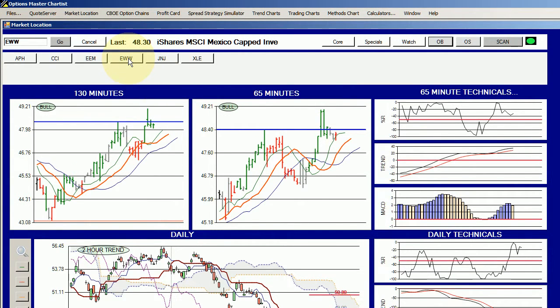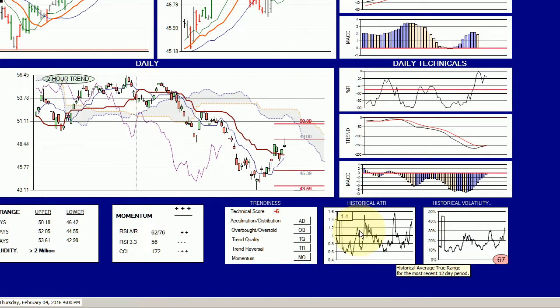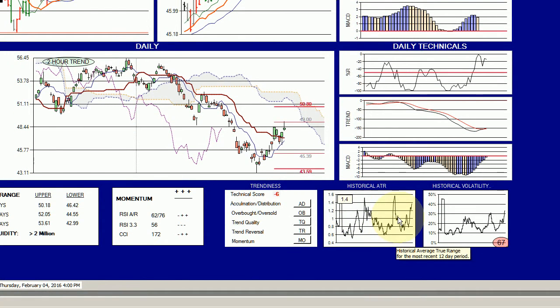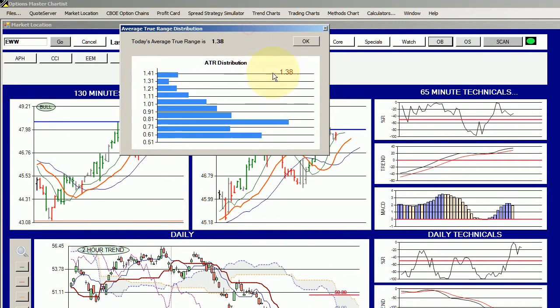Of the two, we think EWW is probably the better candidate. It has an ATR of 1.4 — that's roughly one and a quarter to one and a half points. From the distribution, we can see that 1.4 is at the high end of the range, meaning it has been moving in bigger chunks than usual over the last week or two. So it's a good trading opportunity.